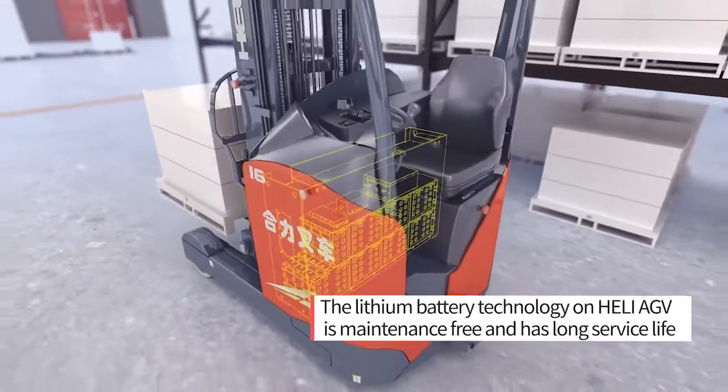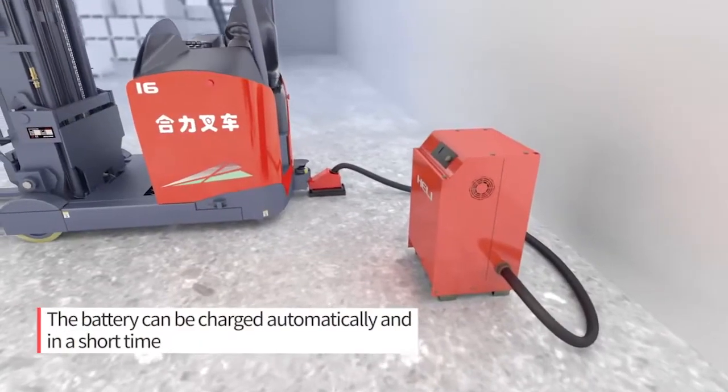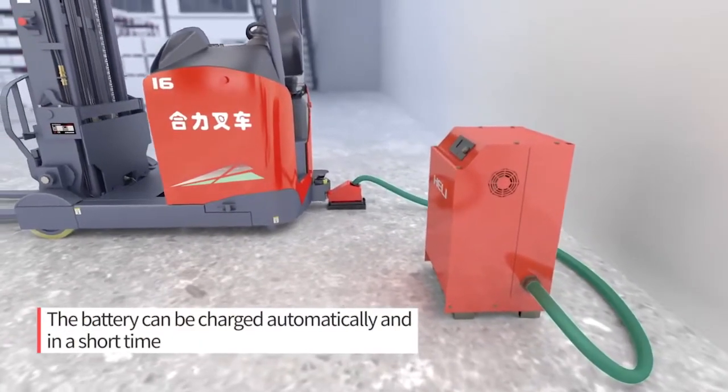The lithium battery technology on Hull-Li AGV is maintenance-free and has long service life. The battery can be charged automatically and in a short time.